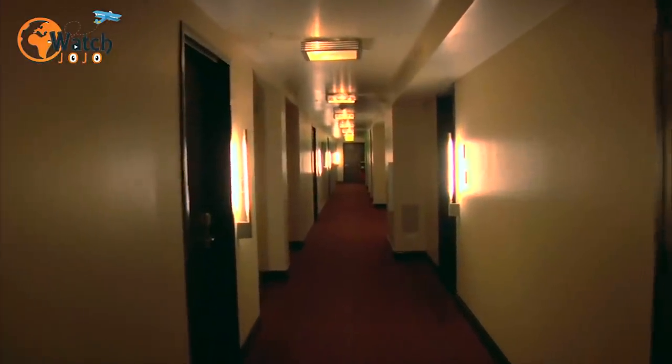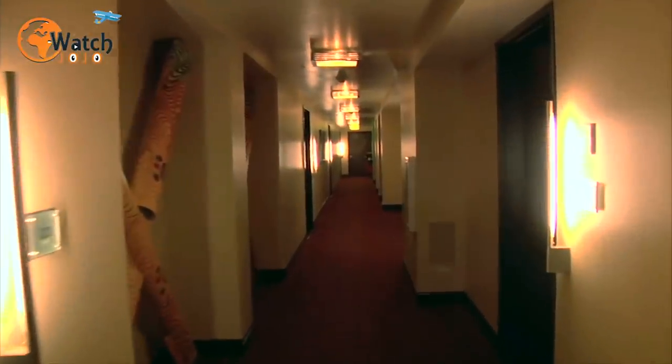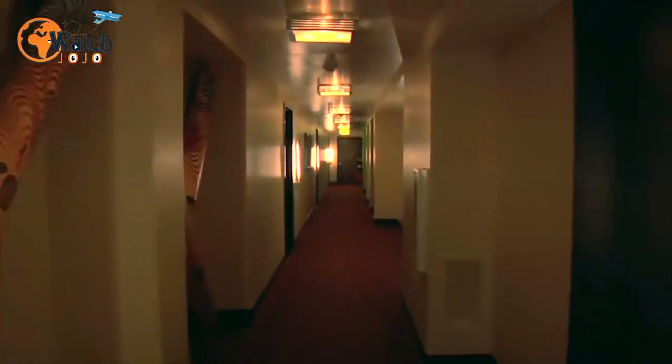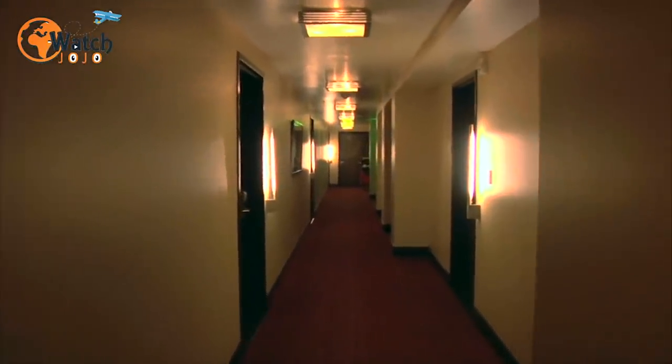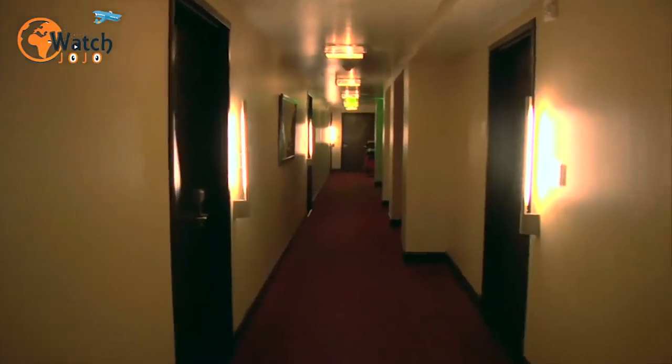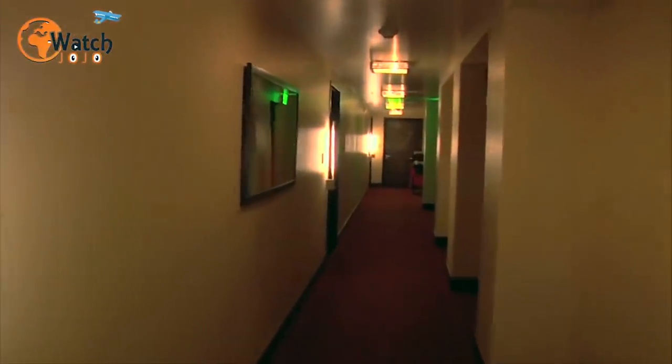35. Book a room in the middle of a hallway for a good night's sleep. If getting a solid eight hours of sleep is non-negotiable during your trip, ask for a hotel room that's more or less at the midpoint of the hallway. By choosing to stay there, you'll probably be far away from the ice machine, the exit points, or anywhere else where people are likely to produce some noise.